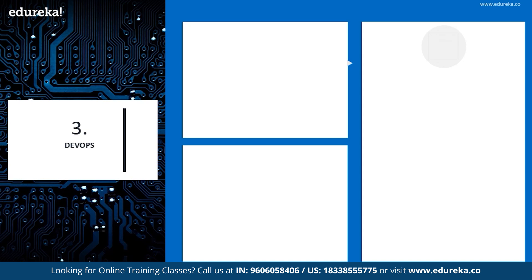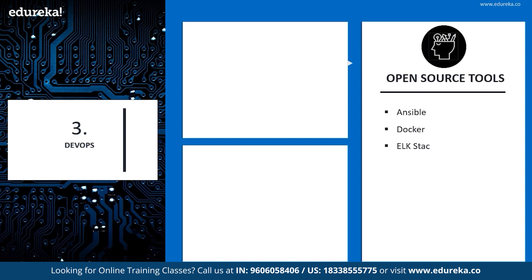DevOps is basically a set of practices that combine software development and IT operations. It aims to shorten the system development lifecycle and provides continuous delivery with high software quality. DevOps is complementary with agile software development, and several DevOps aspects came from the agile methodology itself. The open source tools of DevOps include Ansible, Docker, ELK Stack, Git, Jenkins, and Puppet.